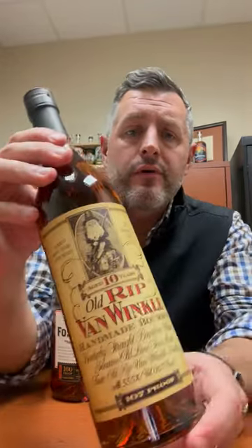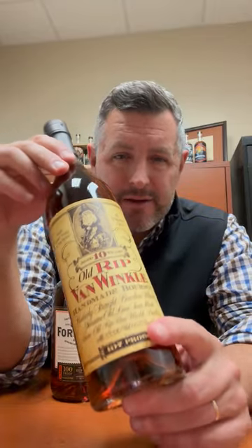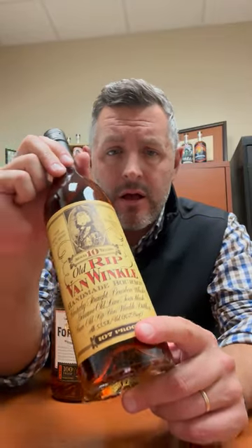For the Bourbon World 12 Days of Savings, today's bottle is the Van Winkle 10-year, 107 proof — a wheated bourbon hand-selected from the best that Buffalo Trace makes in this mash bill. At 107 proof, I think it's just one of the best, if not the best, of the Pappys for sheer drinkability.